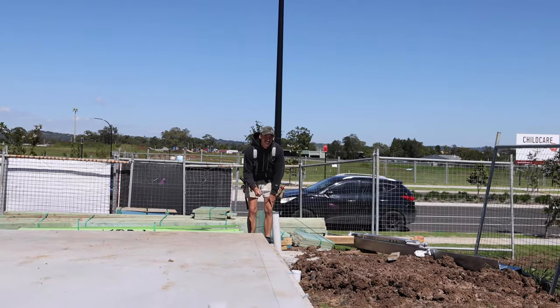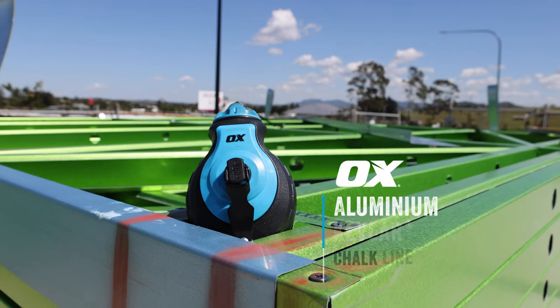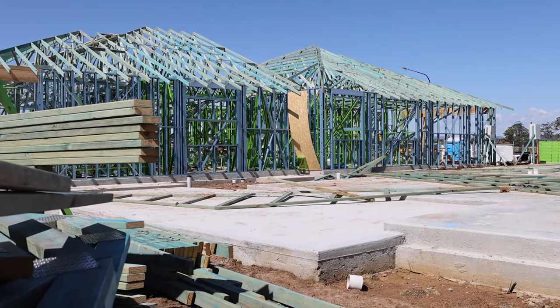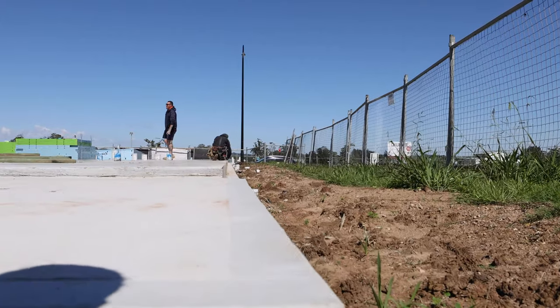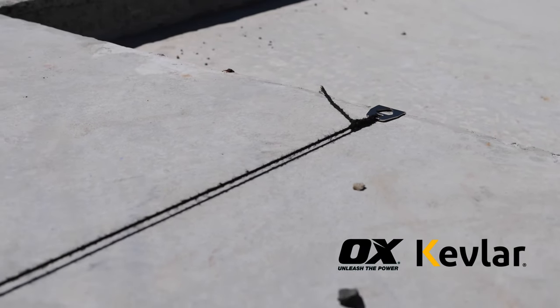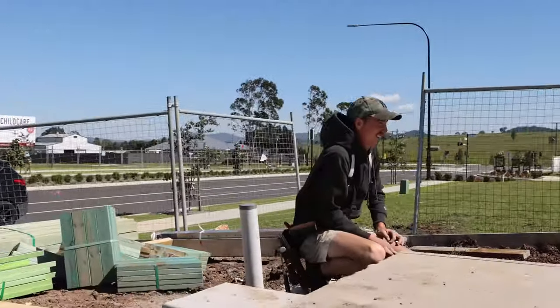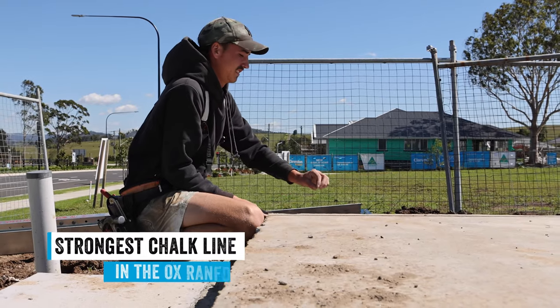Introducing the newest revolutionary product to hit the tool market this year, the Aux Aluminum Kevlar Chalk Line. In partnership with one of the strongest synthetic fibers to ever be produced, Kevlar and Aux are breaking conventional tool manufacturing norms to bring you the strongest chalk line in the Aux range.